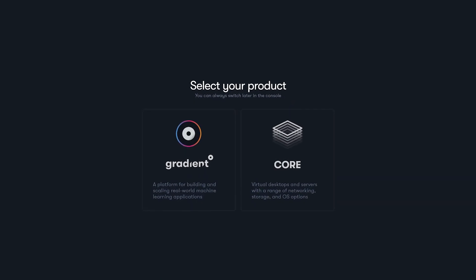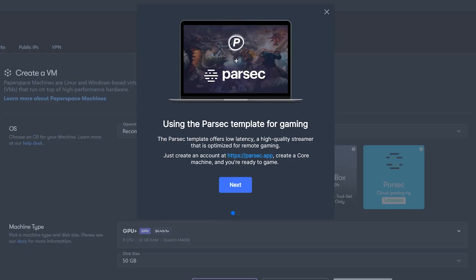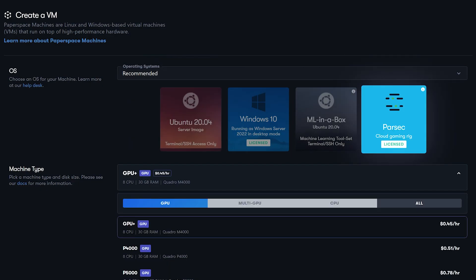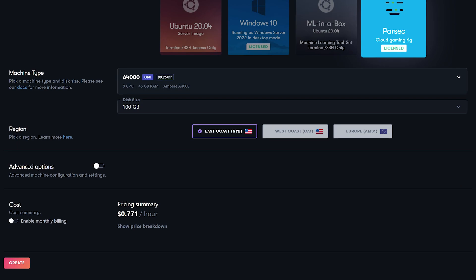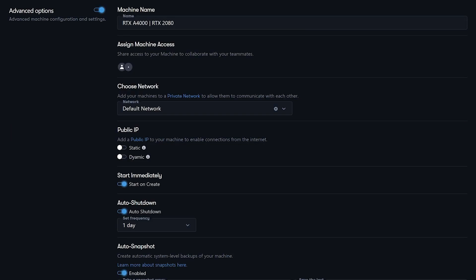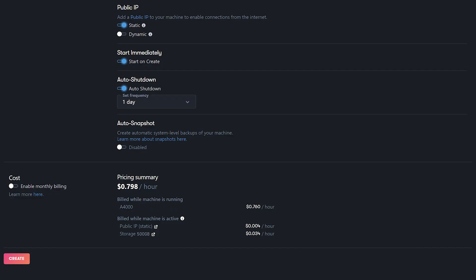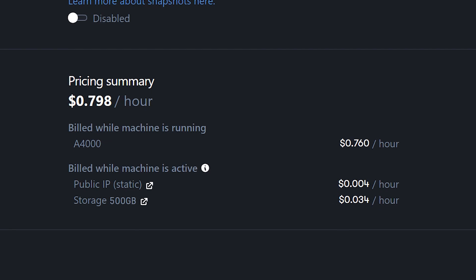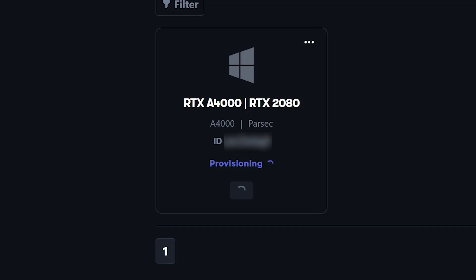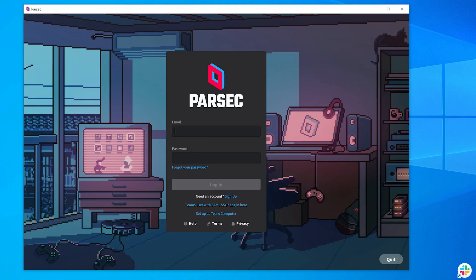The gaming aspect of PaperSpace is accessible through their core product, where you can build your machine from the operating system and GPU type down to the available hard drive space to download your games to your cloud machine. They even have a dedicated IP and backup features for your machine, which are optional. They give you a price total at the bottom after you're done configuring your machine. When your machine is created, connect either Parsec or Moonlight to play your games — after this, you're good to go.